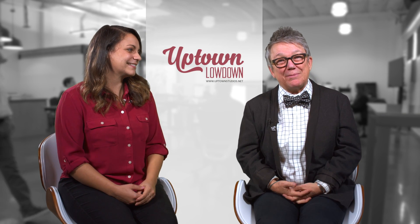Hi everyone, I'm Tina Reynolds with Uptown Studios. And I'm Mia Lopez, Digital Marketing Manager at Uptown Studios, and welcome to the Uptown Lowdown. Today we're going to be talking about why it's important for you to have social media icons on your website, and Tina is going to tell you why.